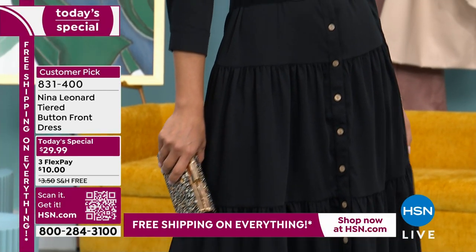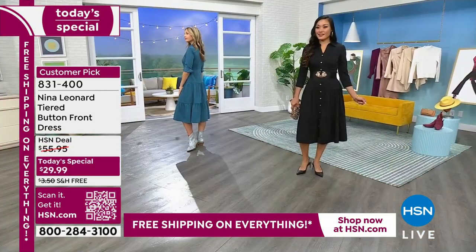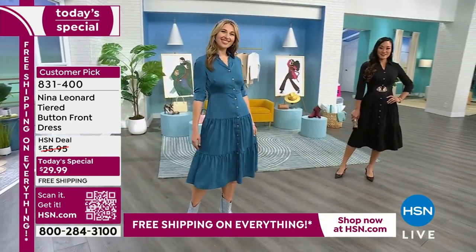You get such a high-end look with this because of that fabric. It has a nice little sheen to it that gives the illusion as if you're wearing satin.